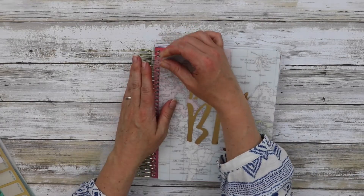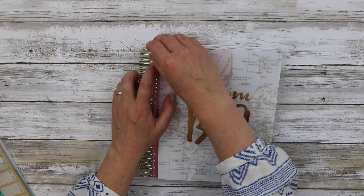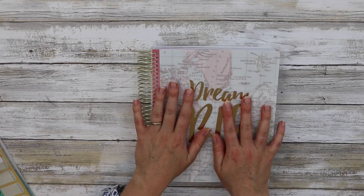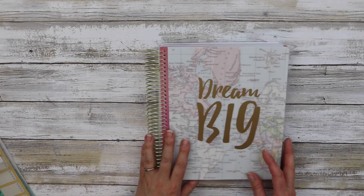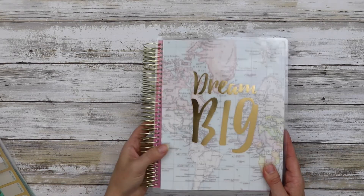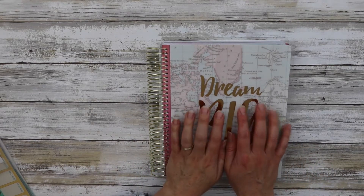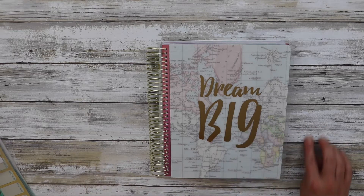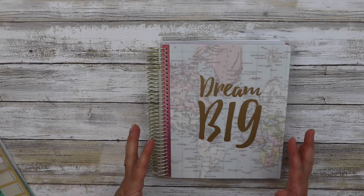Just like all the Recollections Planners, the cover does come off — it is customizable. There's a lot of controversy with the similarities between the Recollections brand and the Erin Condren brand, which is understandable when you look inside the planner. I got this planner for $14, which is a lot more affordable for most people and comes with a lot of accoutrements that are nice to have without paying extra.